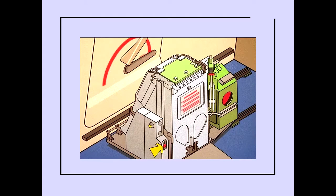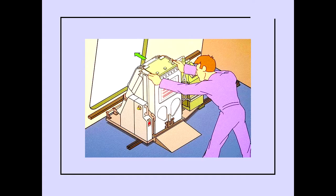To disengage the pack board from the floor track, pull up on the pack board lock and place in the unlocked position. Manually rotate the slide pack board and shoot out the doorway. Use caution to avoid falling out the open door.